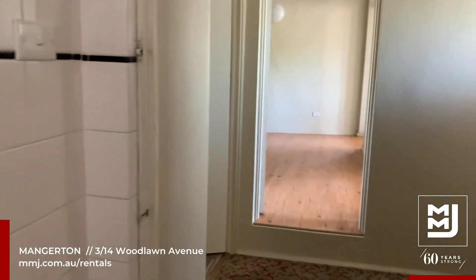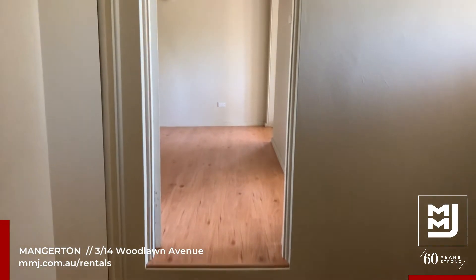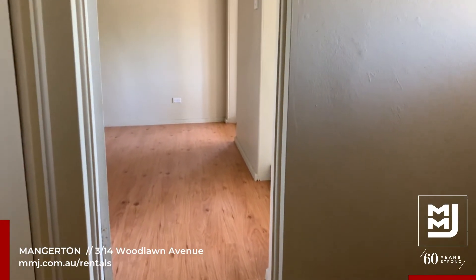This property comes with shared laundry facilities and is close to local amenities. To apply, follow the instructions.